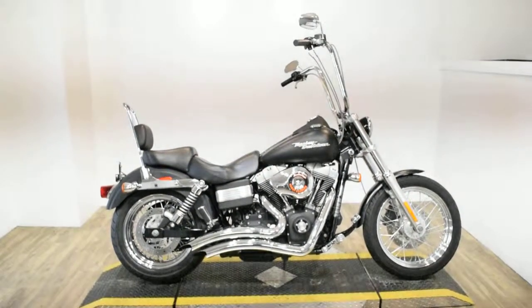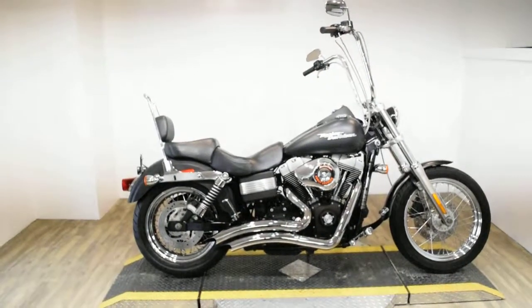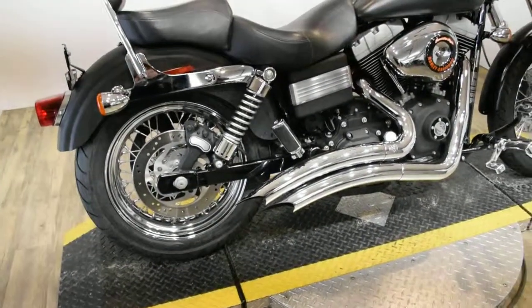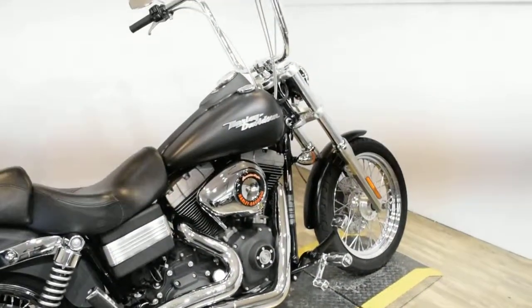Monster Power Sports is offering this 2006 Harley Davidson Dyna Street Bob. To see more photos of this bike, to get pricing information, to fill out a credit app, and to see what your trade is worth, visit MonsterPowerSport.com.